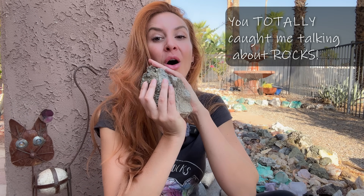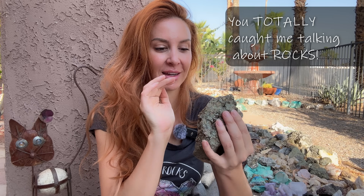Good morning. You guys caught me talking about rocks. Welcome back everybody. I'm Ellie Knows Rocks and today we're talking about pyrites.